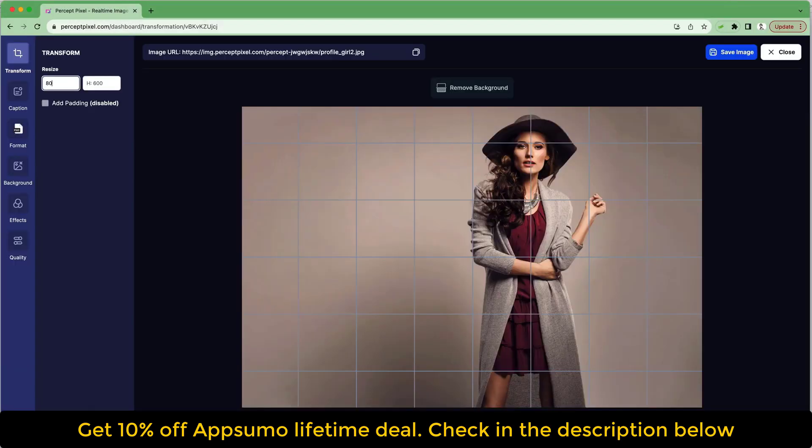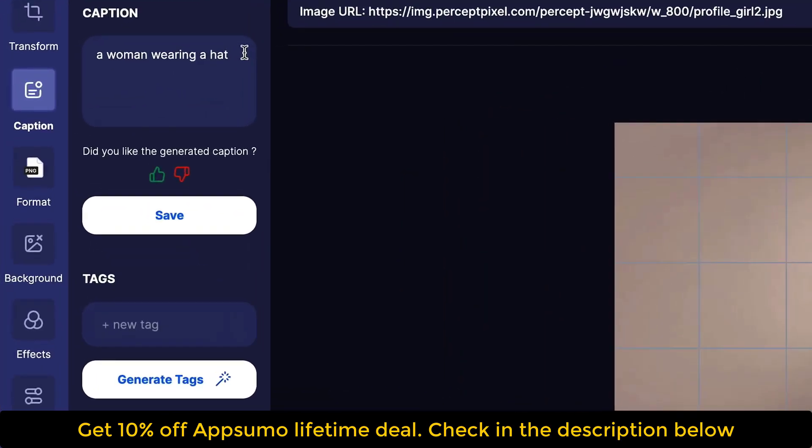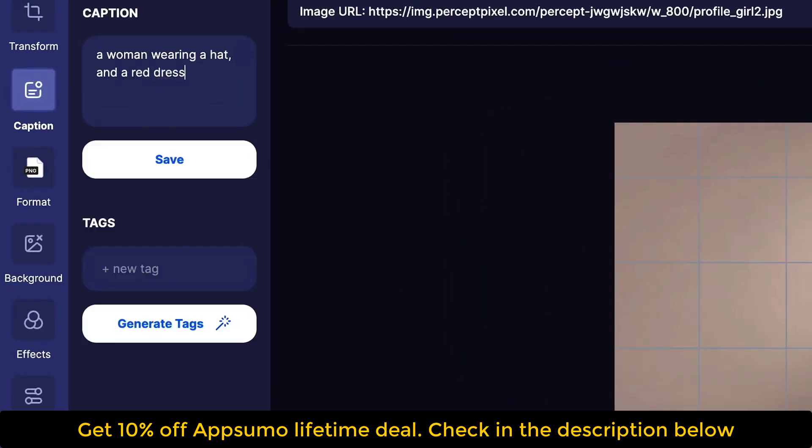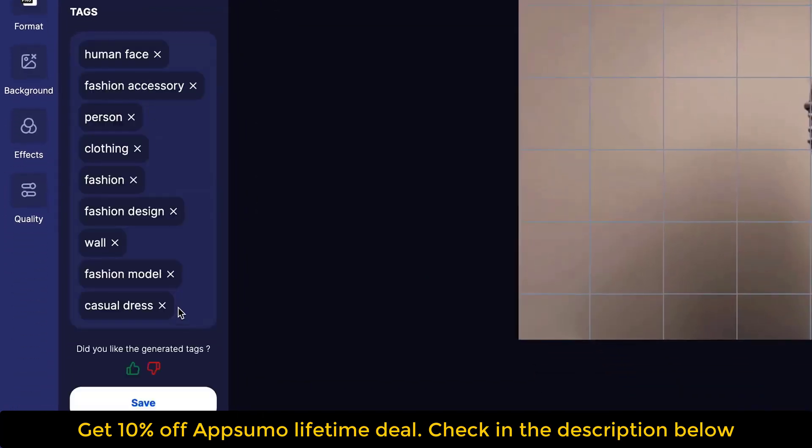Let's start transforming your first image. First, you'll be able to resize it while preserving the aspect ratio. You can reduce file sizes by at least 60% without any perceived loss in image quality.